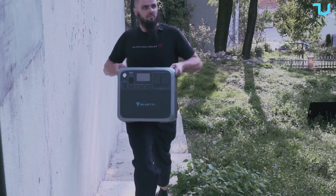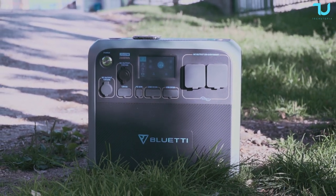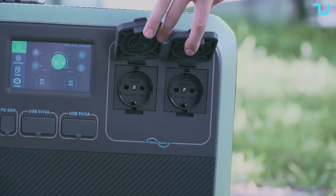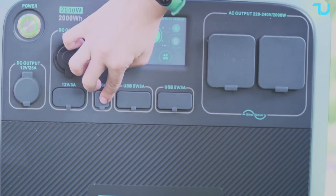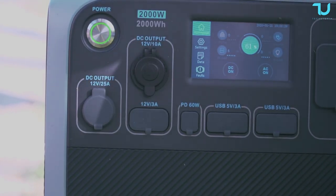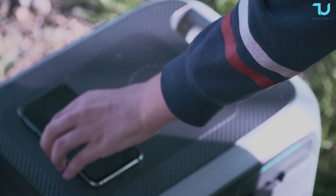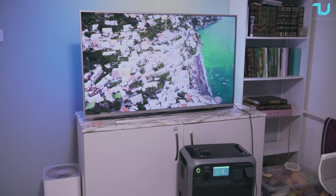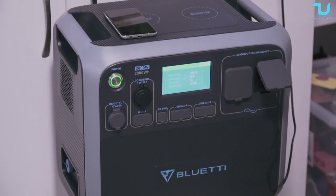The Bluetti AC200P has versatile charging capabilities with its 2,000 watt-hour battery, capable of charging up to 12–13 devices simultaneously. It features two pure sine wave AC outlets at 2,000 watts with a peak 4,800-watt surge power, one PD 60-watt USB-C port, four USB-A QC 3.0 fast charge ports, one DC outlet, two 5.5mm outlets, a car socket, and two wireless charging pads at 15 watts. Its robust 2,000-watt output and 2,000 watt-hour capacity ensure even heavy-duty appliances stay powered for hours.